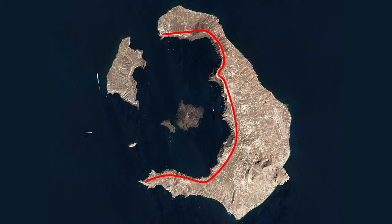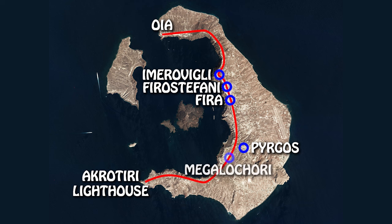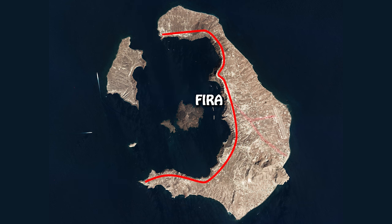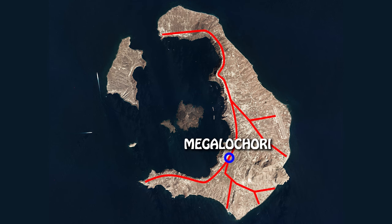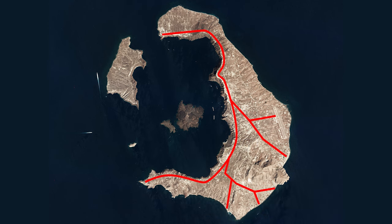Santorini's road network is pretty straightforward. It's basically one road going from the northern tip — Oia — to the southern tip, the lighthouse of Akrotiri. That road passes through Imerovigli, Firostefani, Fira, Pyrgos, and Megalochori. From Fira, you have another road that goes towards the airport and Kamari, and from Megalochori one going to Vlichada, Perivolos, and Perissa. This is the main road network of Santorini.